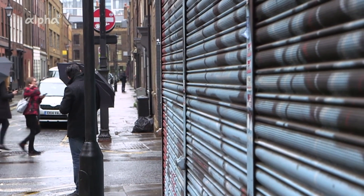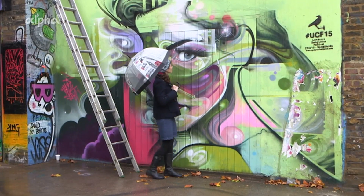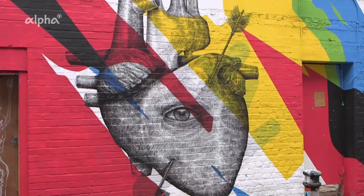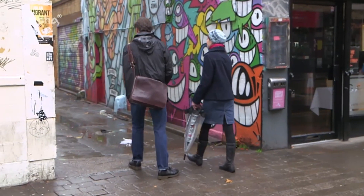Shoreditch, East London. Here, new street art is popping up all the time, all over the place. Tons of it, and most of it is pretty amazing. Shoreditch is the place to see it. And to find the best places, we're going on a tour with Dave. He's a photographer and tour guide, and he loves street art.